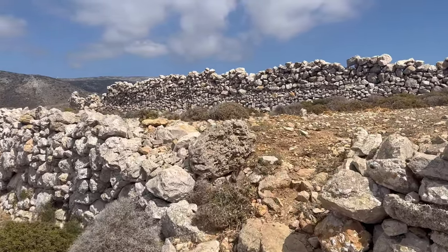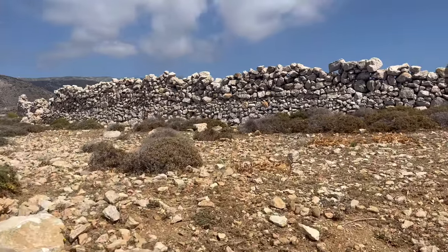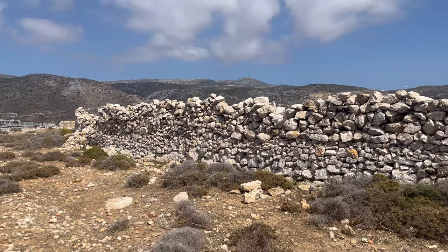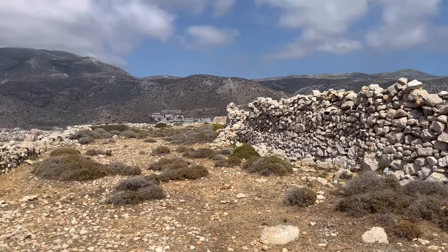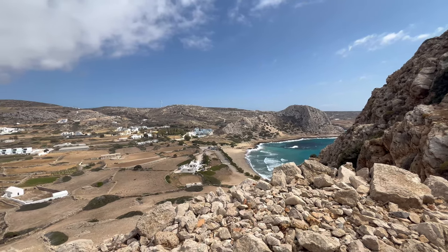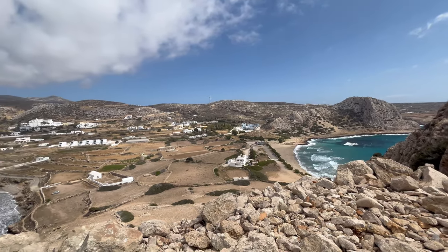It will now be clear to you that we are walking through the streets of a once important city. People like you and me drank, laughed, cried, and most of all, lived here. That's the story of this barren, deserted rock in the sea.